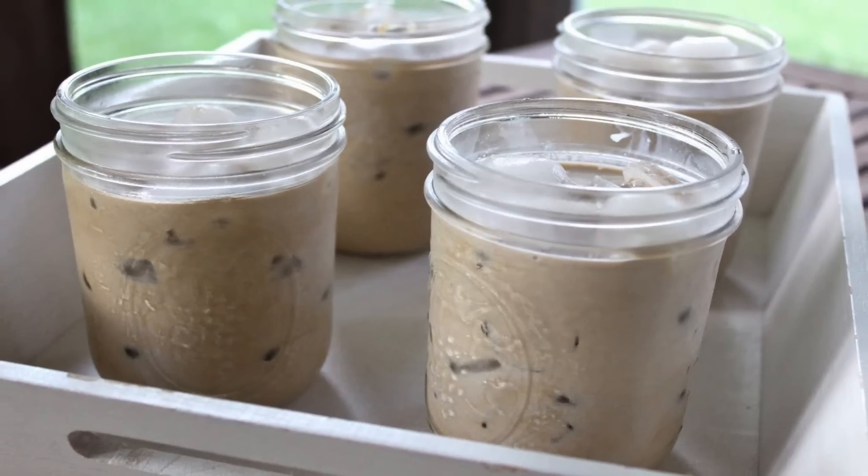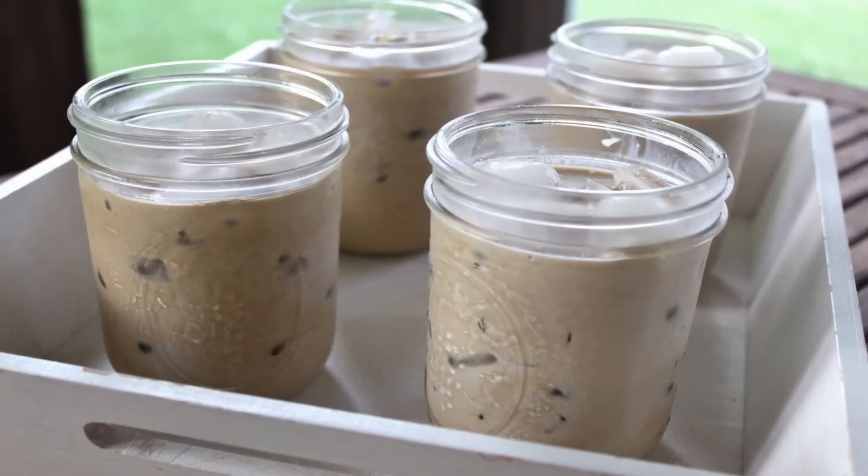If you're a coffee fan, you've heard all about cold brew coffee. Maybe you don't know the difference between regular coffee and cold brew, or maybe you're actually irritated that this newfangled style of coffee is coming in and ruining your traditional cup of coffee. In this video, I want to explain the benefits of cold brew coffee over traditional coffee.